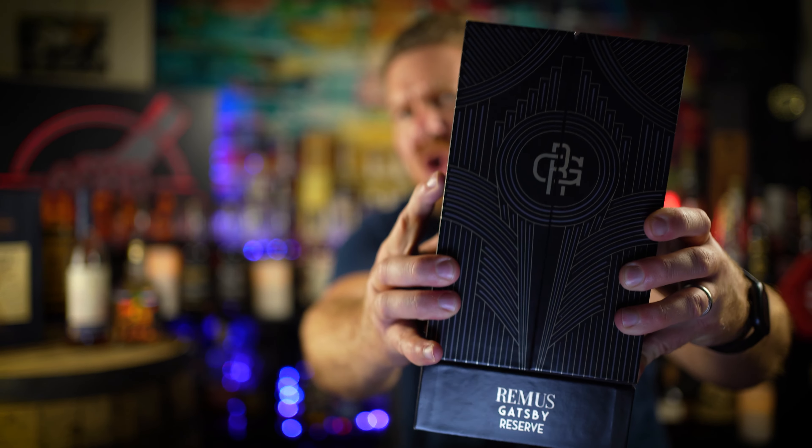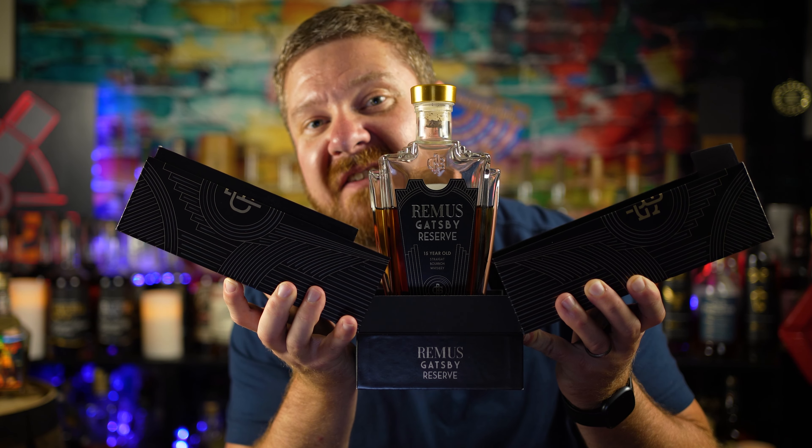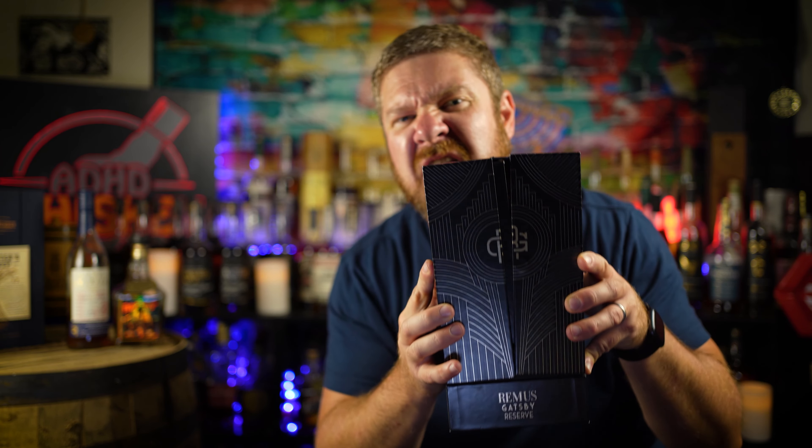Next let's talk about another bourbon that comes in a box that rocks my socks. This is probably the lowest proof bourbon of the bunch, but it is cask strength. It comes from a little distillery in Indiana that was formerly known as MGP. It's Remus Gatsby Reserve. Look how good it looks — it's a sexy bottle that comes in a box that's shaped like a bear trap. Try to touch my Remus Gatsby — got your hand.